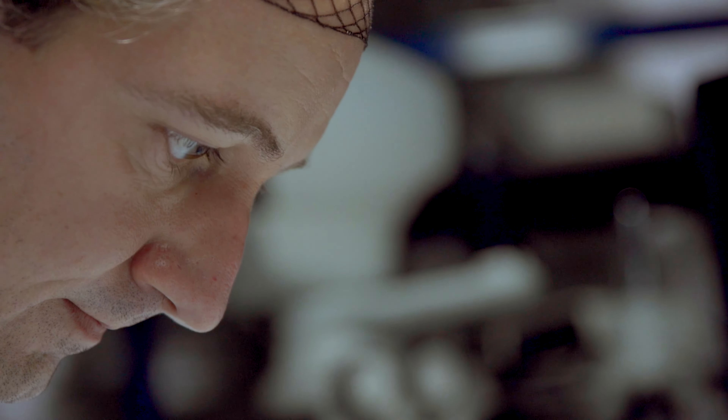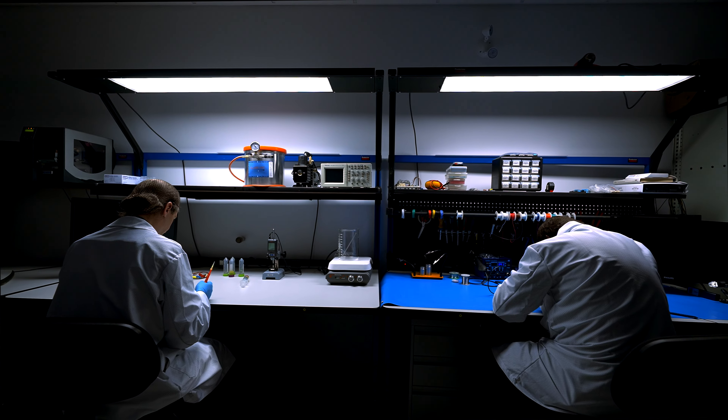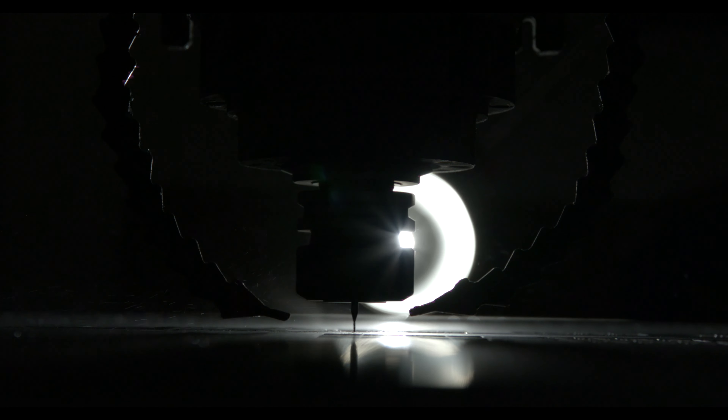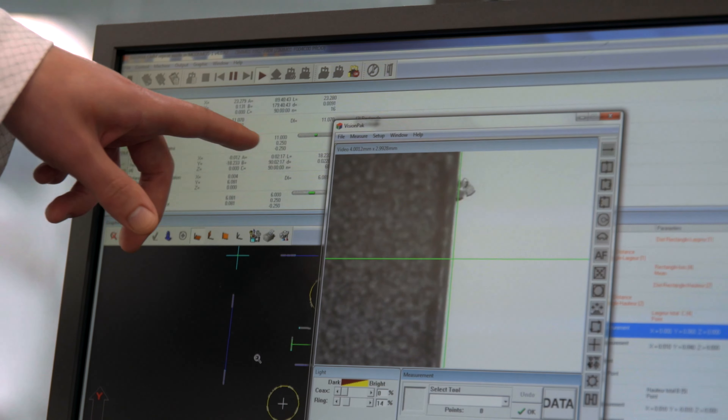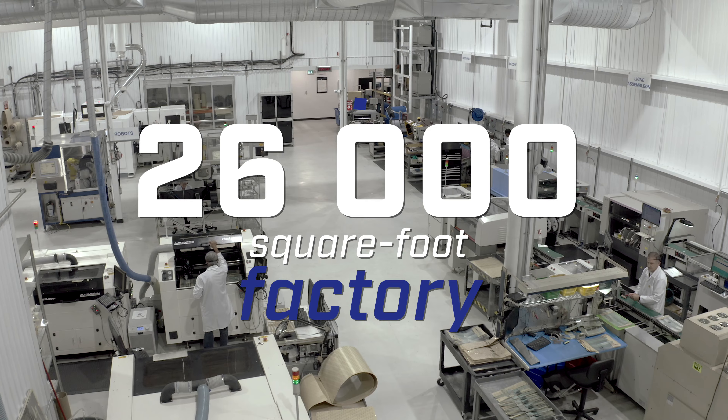Our dedication and commitment to quality has led us to where we are today. By taking advantage of our fully automated 26,000-square-foot factory, which meets the highest industry standards, we are able to sustain such a high production rate.